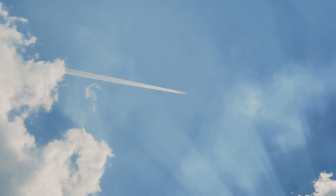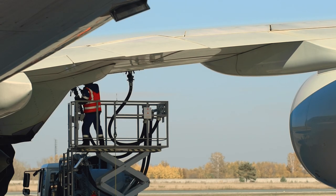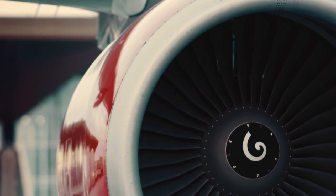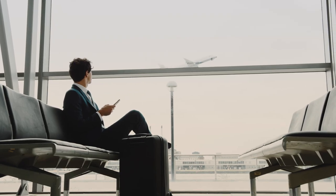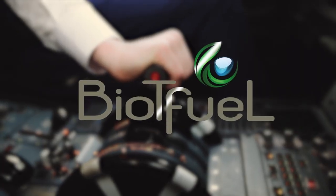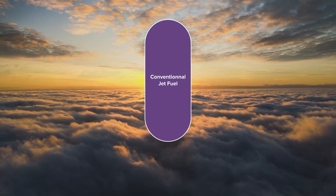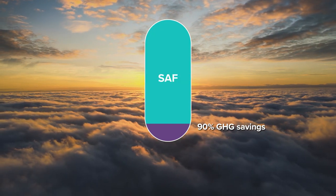Sustainable aviation fuel is now a reality. Its demand is growing every day, and it is set to become a mandatory measure to mitigate the impacts of civil aviation on climate change. The solution for this worldwide ambition is called BioT Fuel, and it allows 90% greenhouse gas emission savings compared to conventional jet fuel.